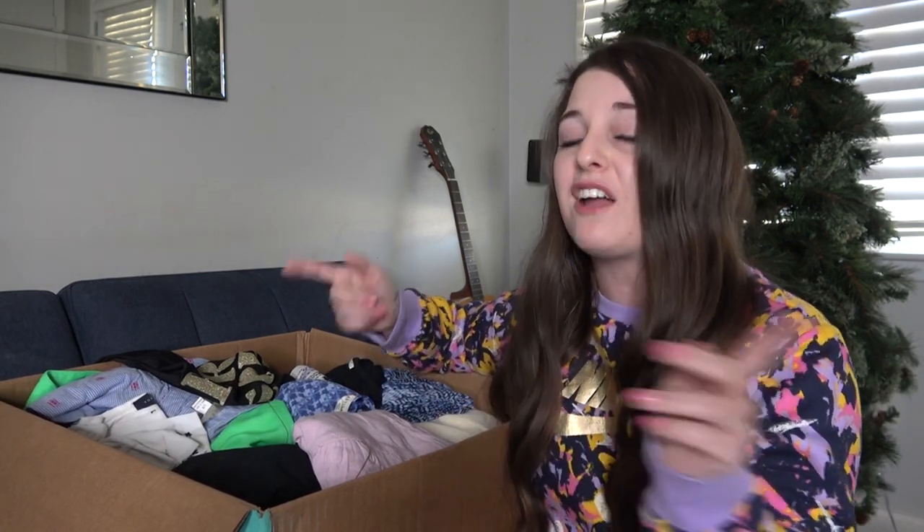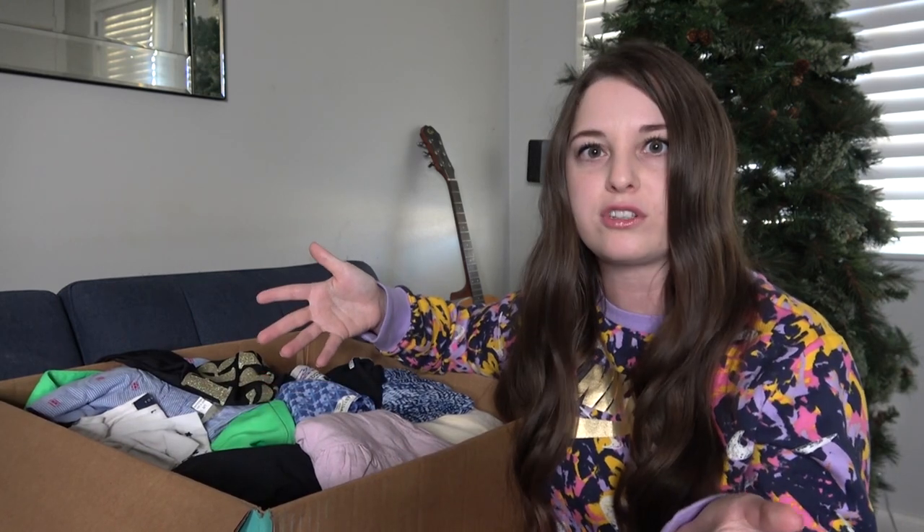I've been sending in boxes but haven't filmed any of that — this is the first time I've filmed a selling-to-ThredUP video. My boxes sent this month of November aren't supposed to be processed until February or March, so I thought, let me send in spring and summer items since that's about how long they're taking. By the time this video goes up, this stuff will still be listed on Poshmark, so send me an offer — four dollars, five dollars, whatever.